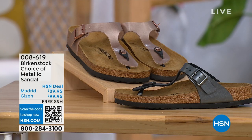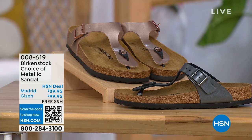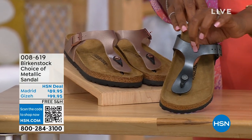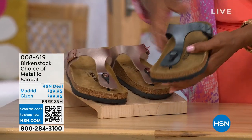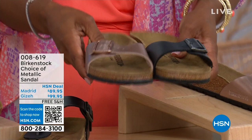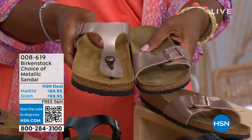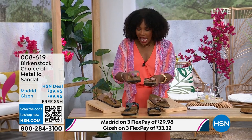Moving on to our next options — we have a full hour of Birkenstock this afternoon. In black metallic or copper metallic, you have your choice of colors and styles. This one is called the Giza — it goes between the toes, very popular. And this one is called the Madrid — the original — also in black metallic or copper metallic. The Giza goes between the toes; the Madrid does not. The Madrid is a really great slip-on. Same color options, same sizes from 5 to 11 and a half, shipping is free, and flex pay is available.